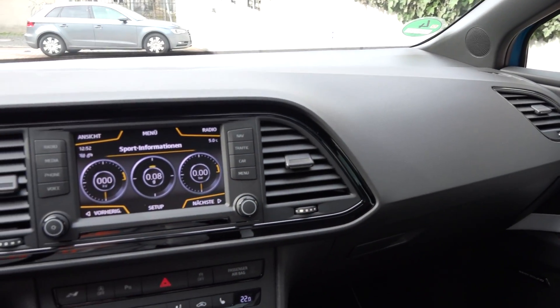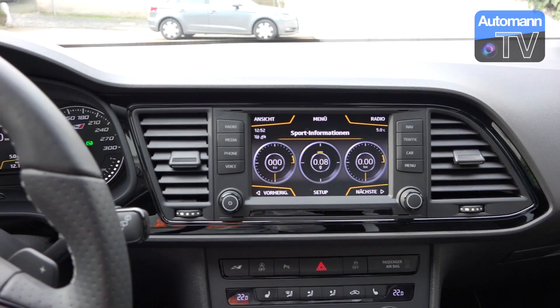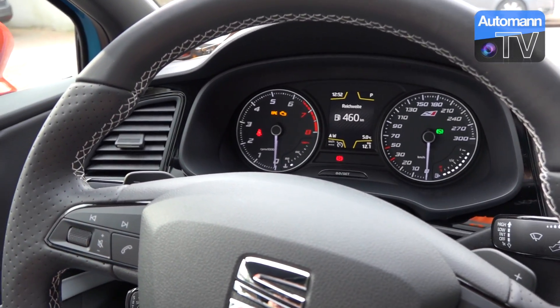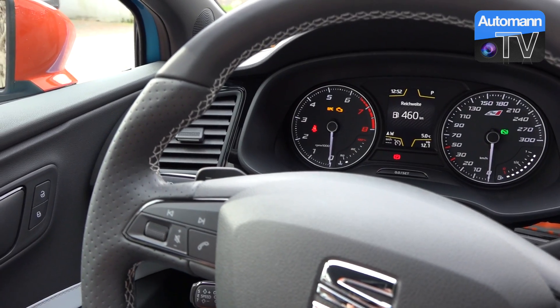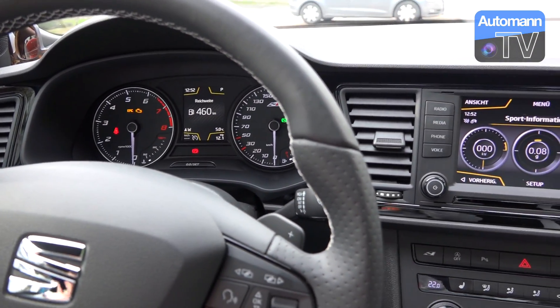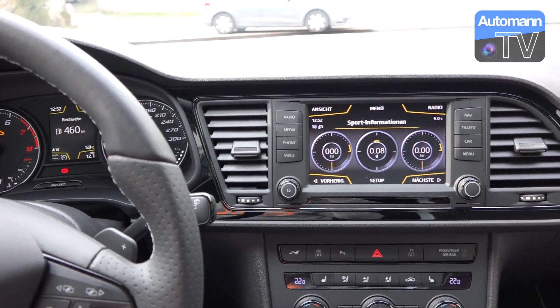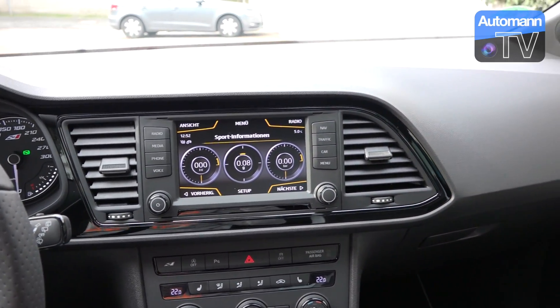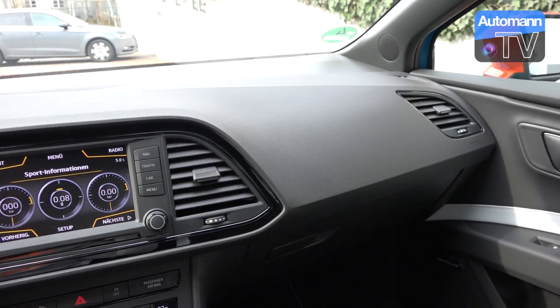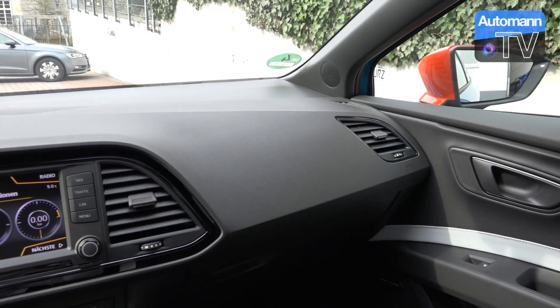Hey folks! Today I just want to leave some first impression words on the Seat Leon Cupra 290, which I'm currently testing. And if you're being rude, you could say this is not really a facelift — they've just redone the engine with 10 horsepower more, a bit better exhaust sound, and added some colors, so it's not a big change. But honestly, I'm really amazed how those three things more or less change the character of the whole car.